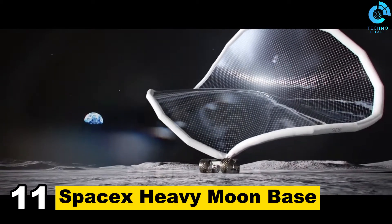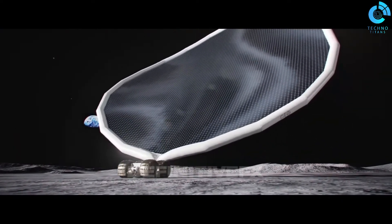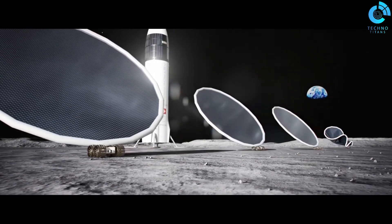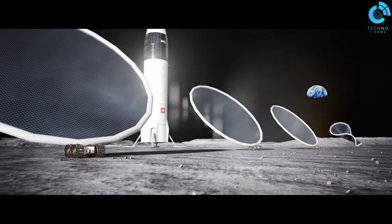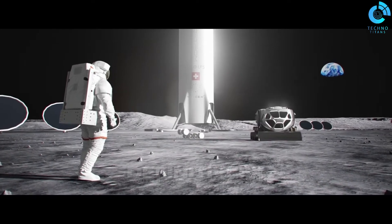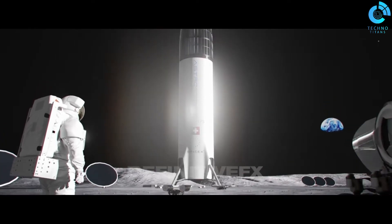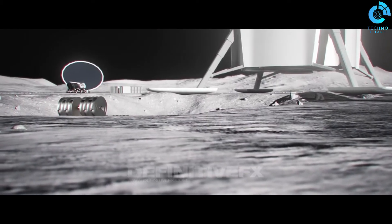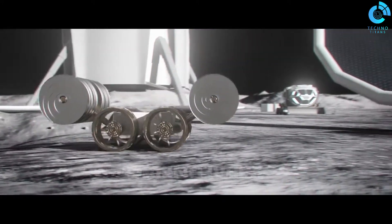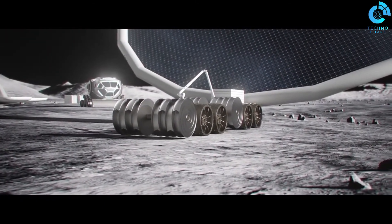Number 11: SpaceX Heavy Moon Base. SpaceX Heavy Moon Base is a proposed concept for a lunar base that would be built using SpaceX's Starship spacecraft. The base would be located in the Shackleton crater, a permanently shadowed crater at the south pole of the moon — ideal because it has access to water ice and sunlight, providing the base with resources and energy. It would be a modular base with different modules added over time, including a habitat module, a life support module, and a power module, along with a landing pad for Starship spacecraft and a rover garage for exploring the lunar surface.